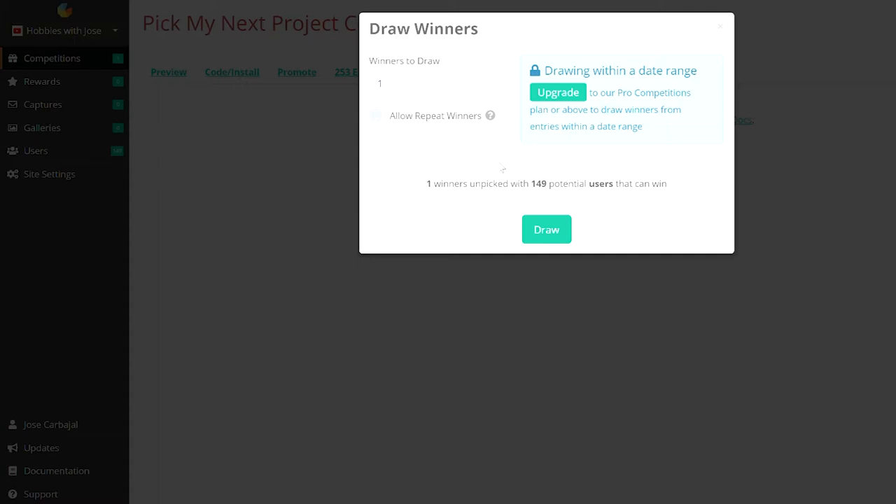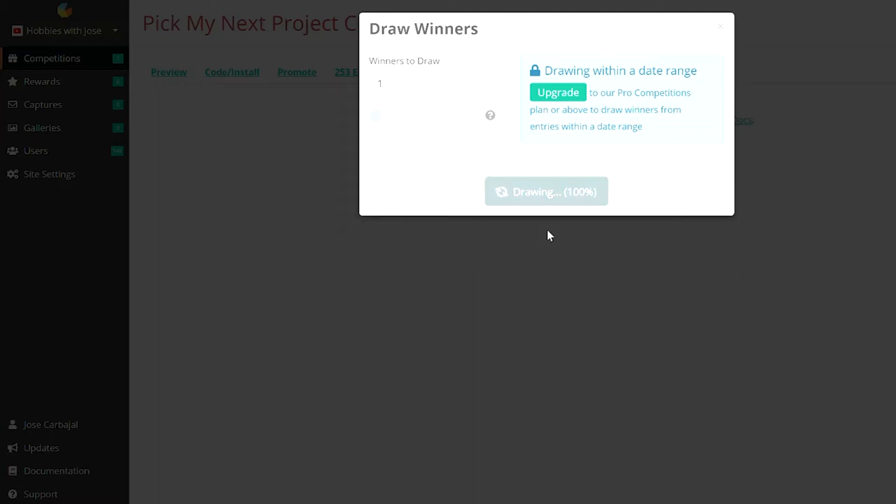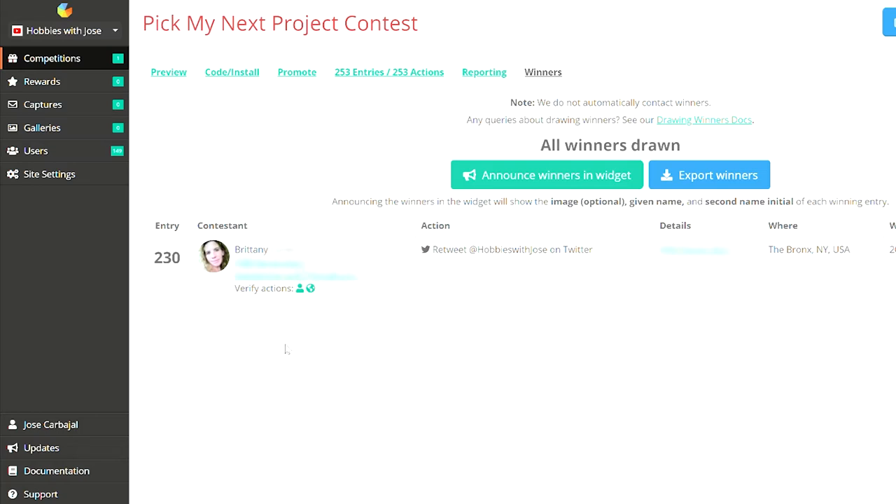We're gonna draw one winner, and here we go. And we have our winner — Brittany from the Bronx! Congratulations, Brittany, I'm gonna be sending you an email shortly. Congrats once again to Brittany from the Bronx, and thanks to everybody who entered.